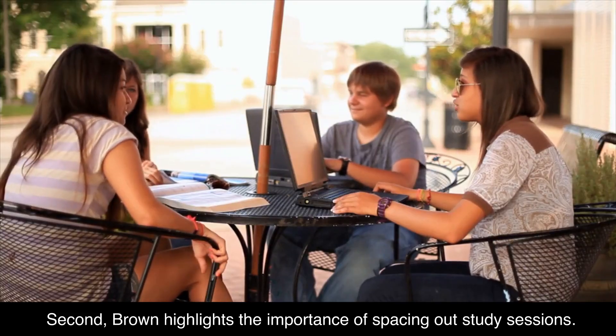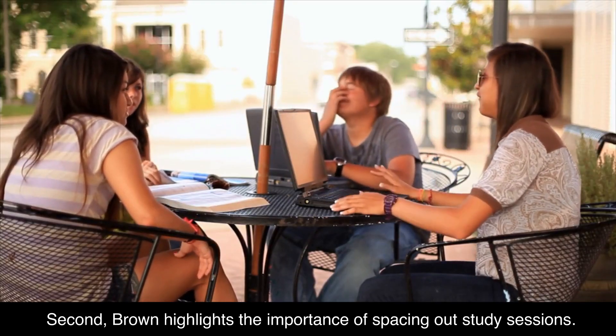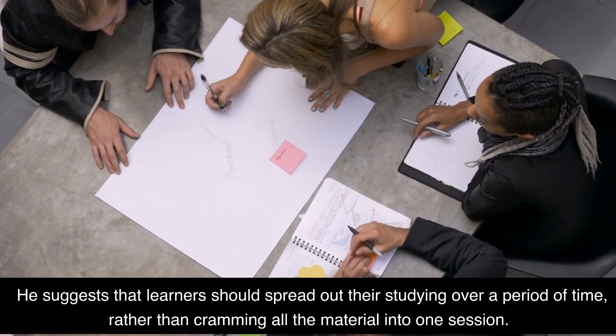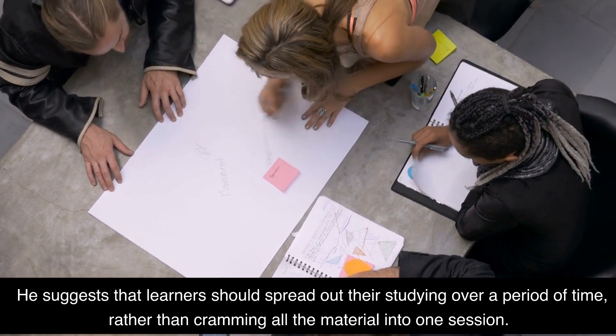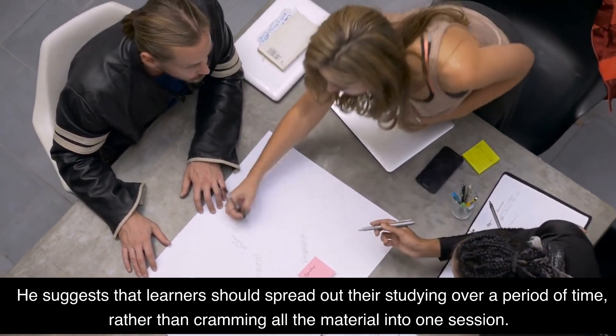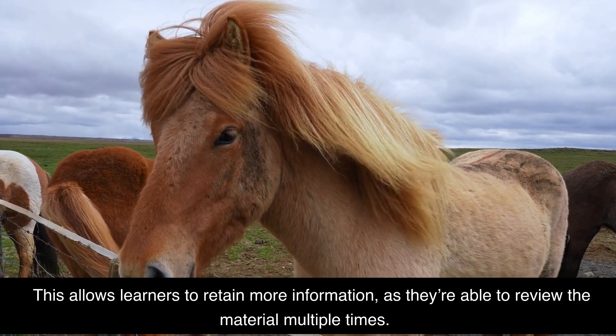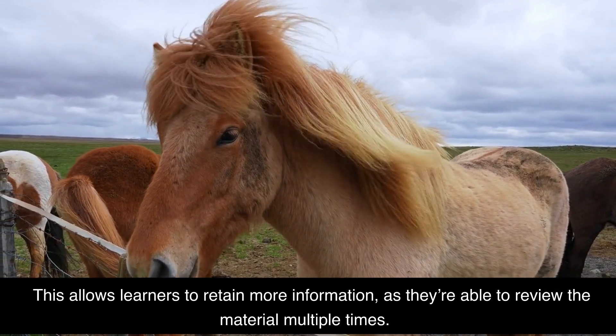Second, Brown highlights the importance of spacing out study sessions. He suggests that learners should spread out their studying over a period of time rather than cramming all the material into one session. This allows learners to retain more information as they're able to review the material multiple times.